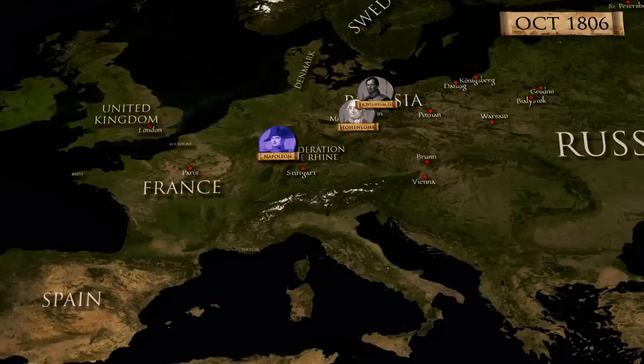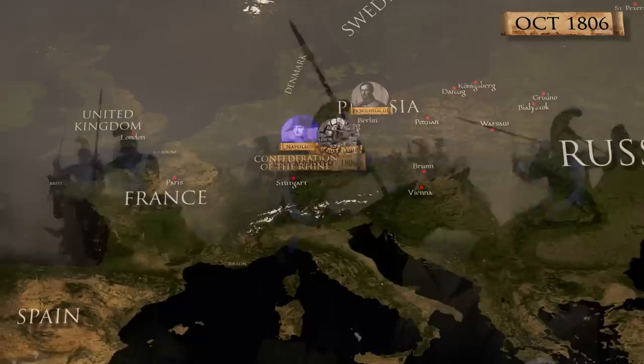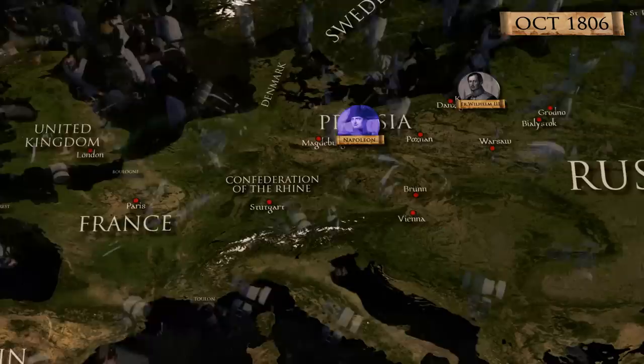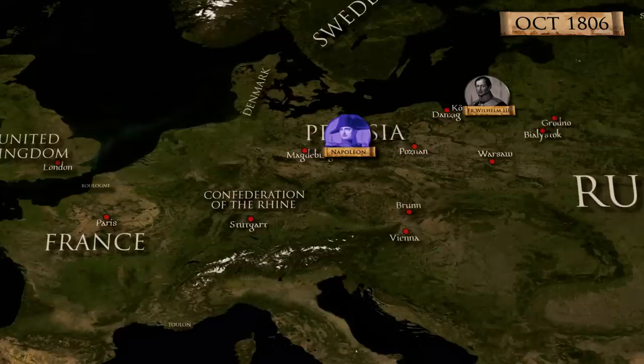The War of the Fourth Coalition erupted in October of 1806, and in less than a month, French Emperor Napoleon had utterly defeated the Prussian army at the battles of Jena and Auerstedt and occupied Berlin. The Prussians could not oppose the Grand Army, but despite that, King Frederick William III refused to negotiate and fled to Königsberg in eastern Prussia, as he was assured that Russian armies would soon support him.